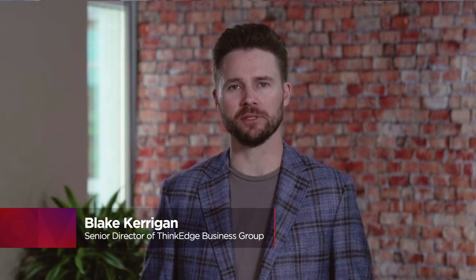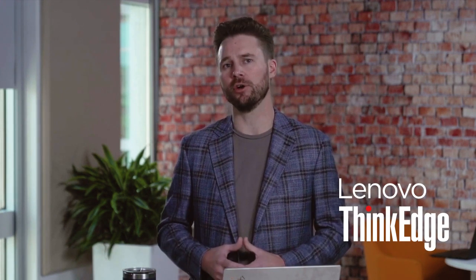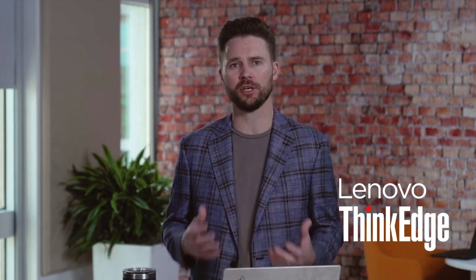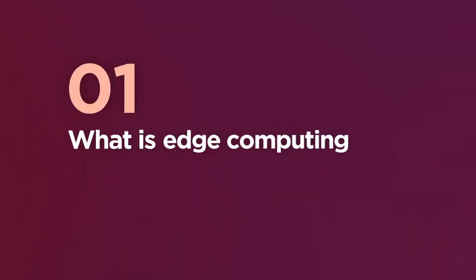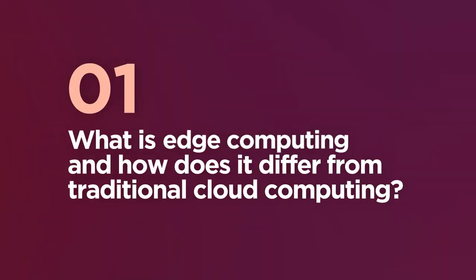Hi, my name is Blake Kerrigan, Senior Director of the ThinkEdge Business Group here at Lenovo. Join us as we explore edge computing, its benefits, and how Lenovo's ThinkEdge series is ushering in a new era of business transformation. What is edge computing and how does it differ from traditional cloud computing?